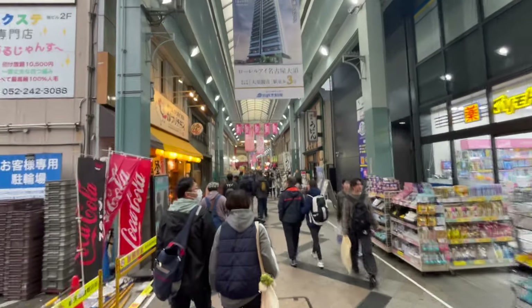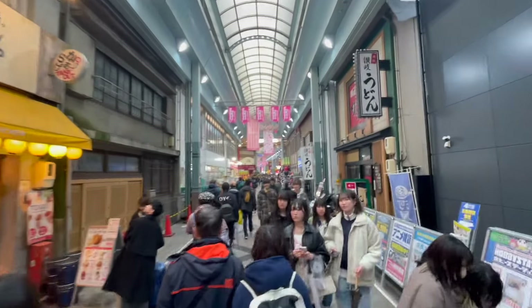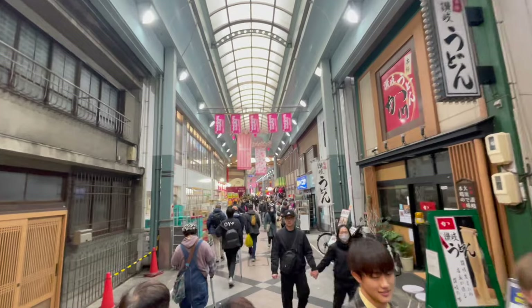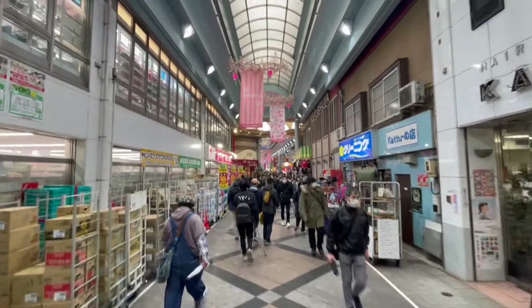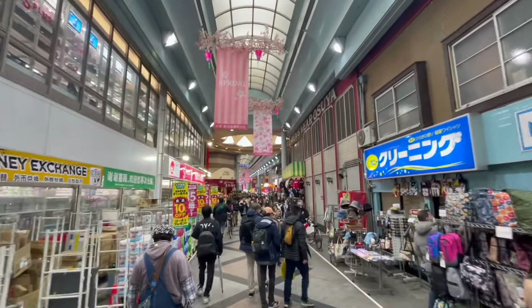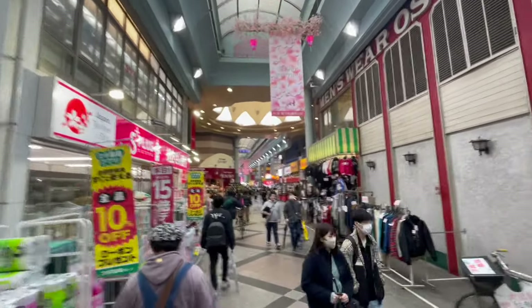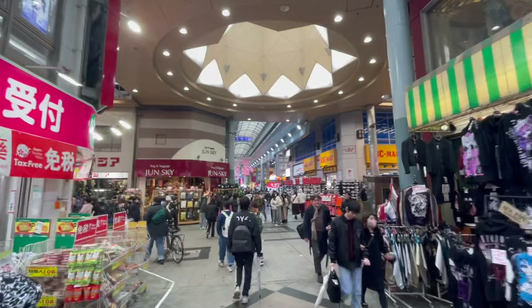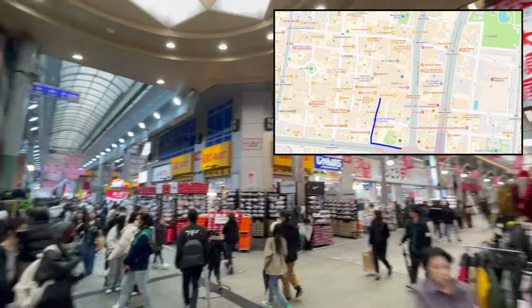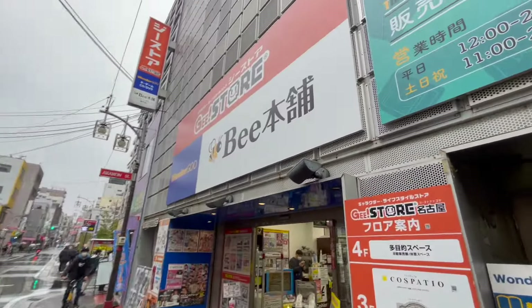Hi guys, welcome back to the channel! As mentioned earlier, today we are in Nagoya and more specifically in the area of Osu, next to the station of Kamimaizu. Osu is famous for having so many pop culture related stores and it does have plenty of card shops as well. Not all of them are of course worth visiting, so I've selected a few for you, starting with Bi-Hompo. It's our third trip to Bi-Hompo after Osaka and Akihabara, but so far it's always been a good pick, so let's give it another try. Bi-Hompo is located 5 minutes north of Kamimaizu station.